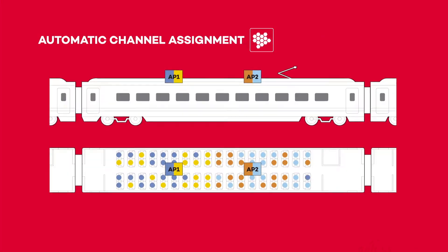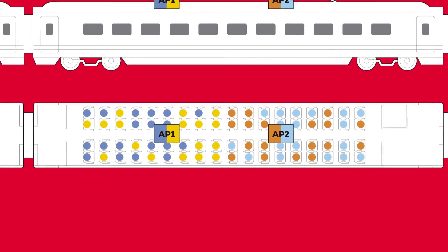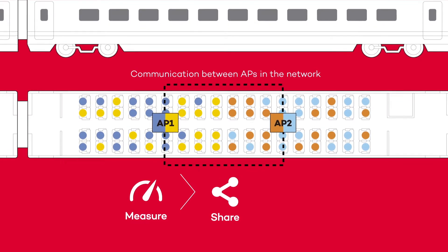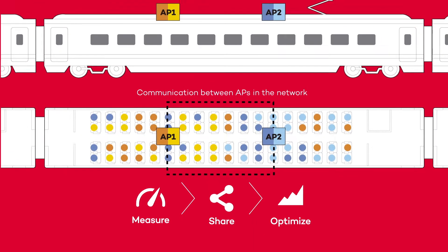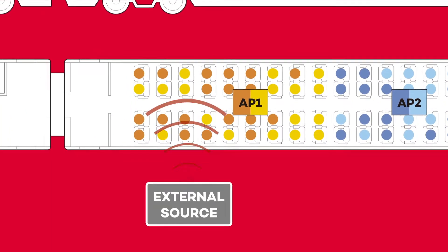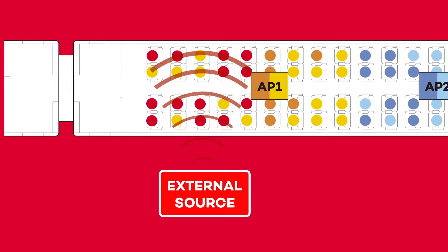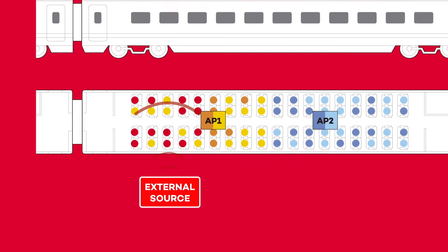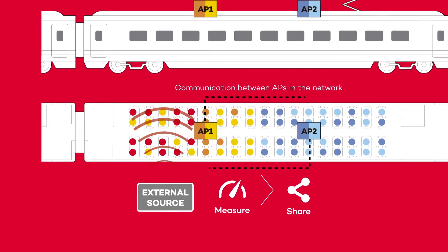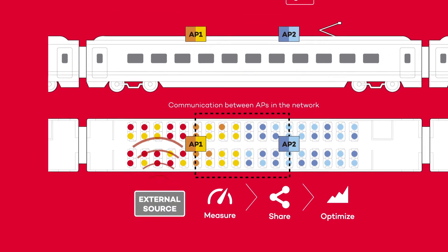Automatic channel assignment. A Wi-Fi network is usually manually configured with static channels. During power-up, automatic channel assignment measures the interference, shares the information with other access points, and automatically tunes the channel of each radio to minimize the overall interference. However, Wi-Fi or non-Wi-Fi interference may occupy our operating frequency channels, disrupting users, and even making the Wi-Fi connection unavailable. Thanks to CHT, access points are constantly analyzing the surrounding interference and sharing this information with the other access points. Finally, they make a joint decision to minimize the overall interference.